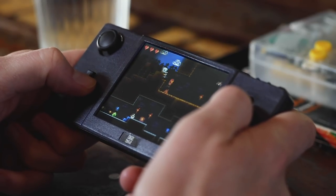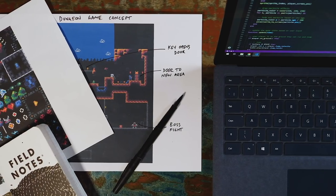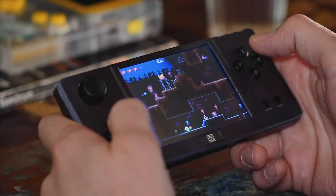32Blit is a retro-inspired handheld with open source firmware. Learn to create your own platformer, adventure game, racer, whatever. It's the modern handheld designed for homebrew hacking.